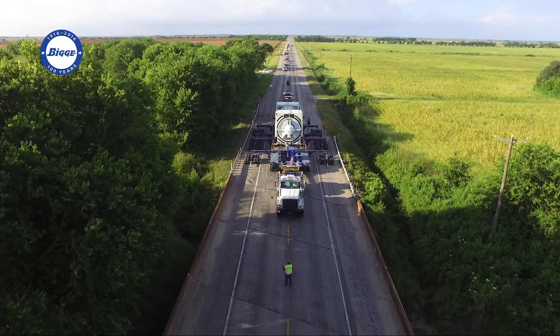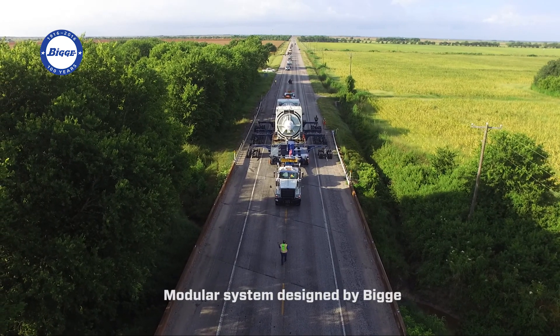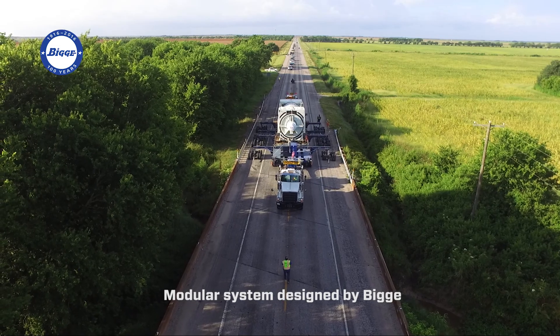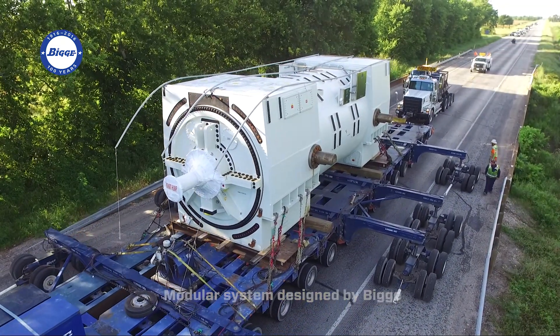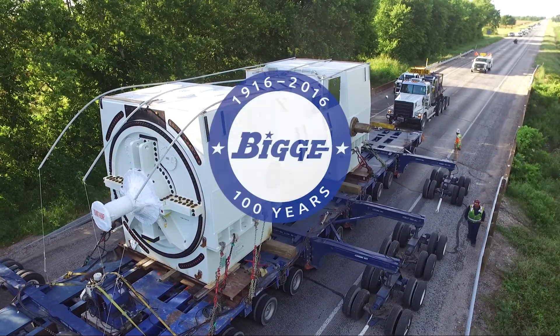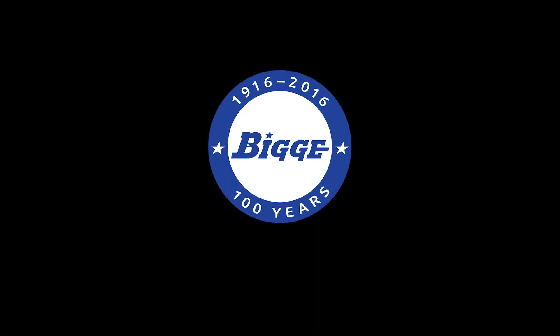When the outriggers are not in service, they are stowed against the sides of the trailer resulting in a minimal increase in the trailer's overall width. Designed by Biggie, this swinging outrigger system is modular and fits both two- and three-file Goldhoffer trailer configurations.